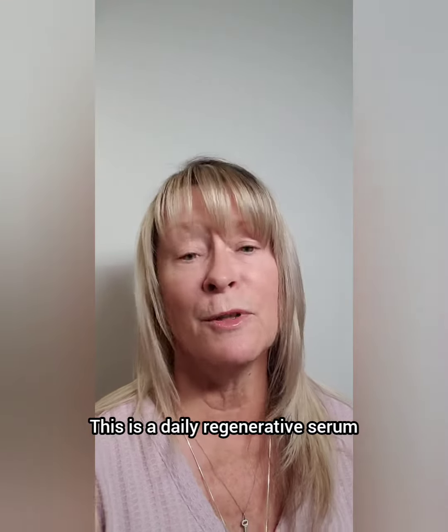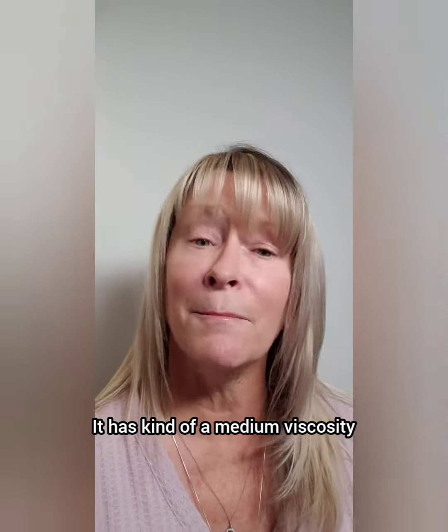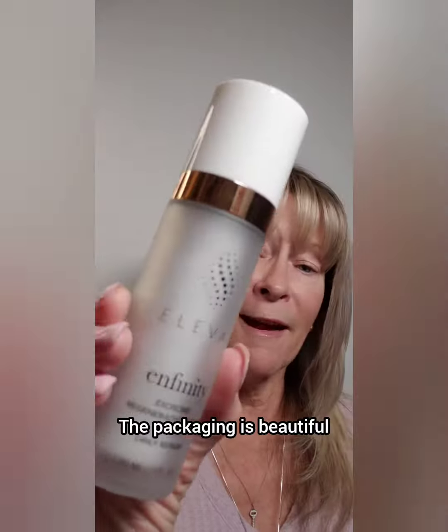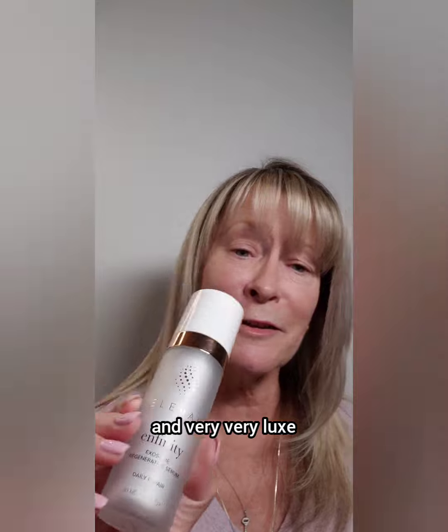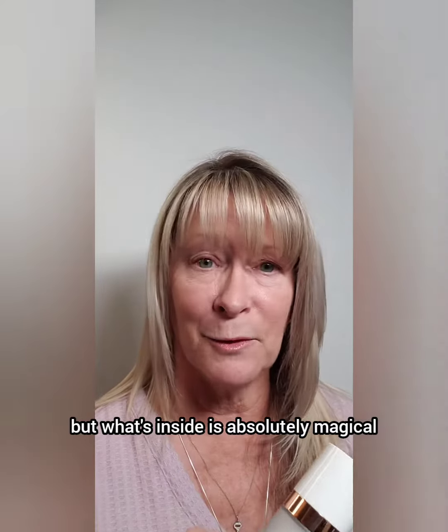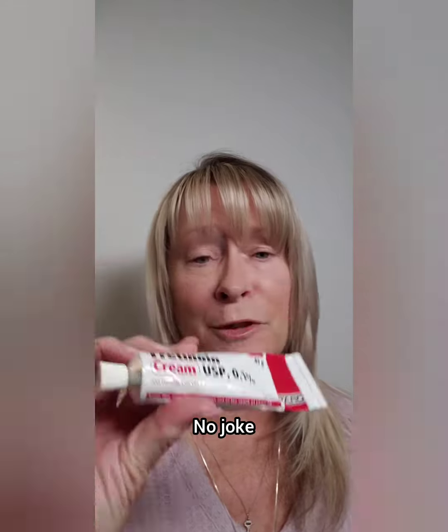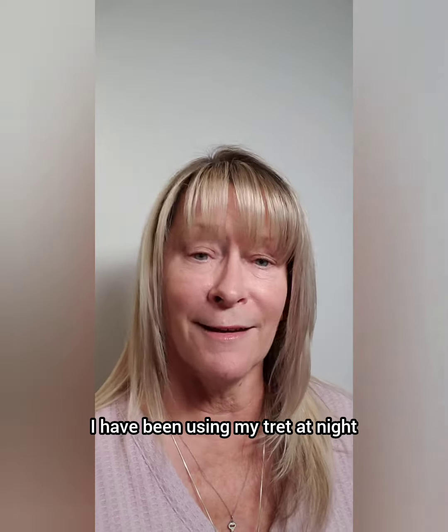Very recently I got an opportunity to try Elevi, and what this is is their Infinity Serum — a daily regenerative serum. It has a medium viscosity, dries super fast, the packaging is beautiful and very luxe, but what's inside is absolutely magical.